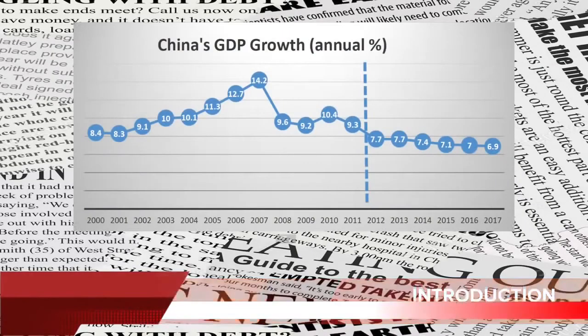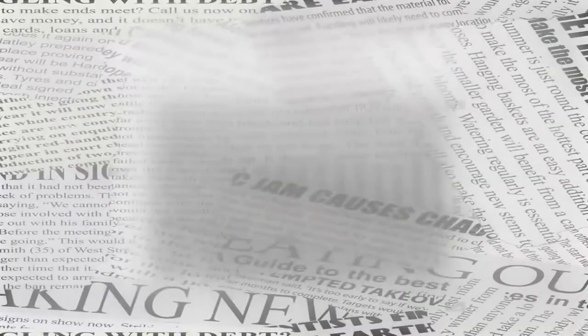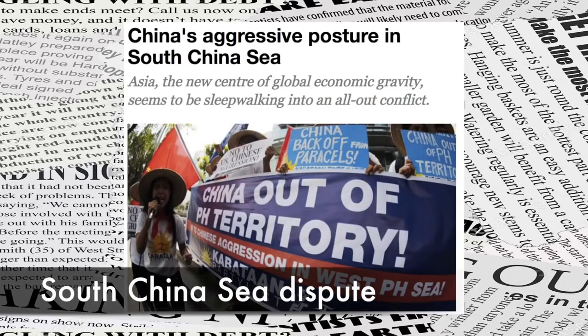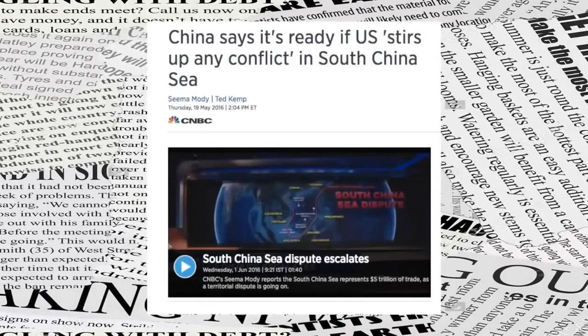China has maintained very high economic growth over the last 20 years and has become a major economic power. It has spent heavily on military build-up and modernized its forces. In recent times, China has been very aggressive in its posturing — reclaiming land through artificial methods and setting up airstrips for military use in disputed islands of the South China Sea. Brunei, Malaysia, the Philippines, and Vietnam have claims to these islands, but have been shrugged aside by China.